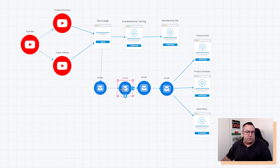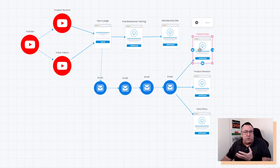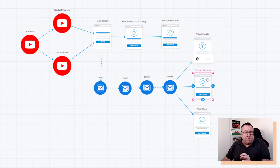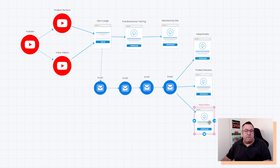Once people opt in, I get emails, so I have an email subscriber list where I can send lots of different emails and communicate on a regular basis. These can be value emails, emails introducing myself, strategic emails showing people certain strategies, or redirecting people back to YouTube for videos like this one. There can also be product reviews, since certain parts of your list might be interested in certain products, and you can also have straight paid offer emails where you recommend something useful.